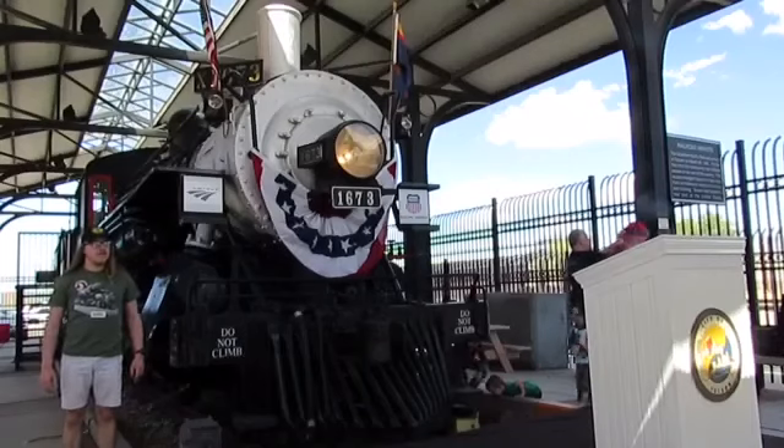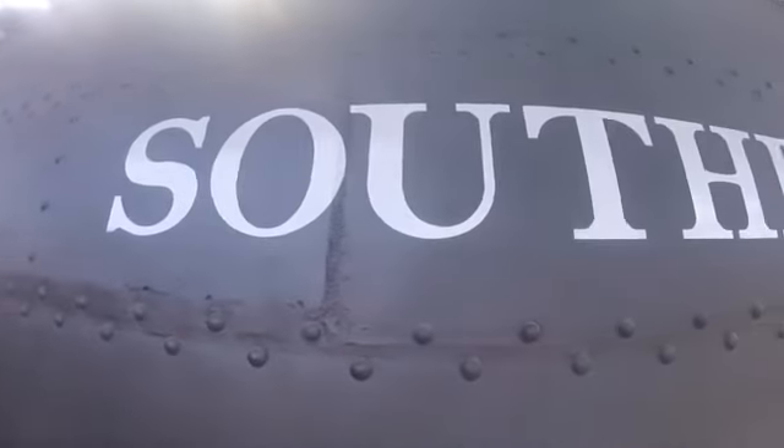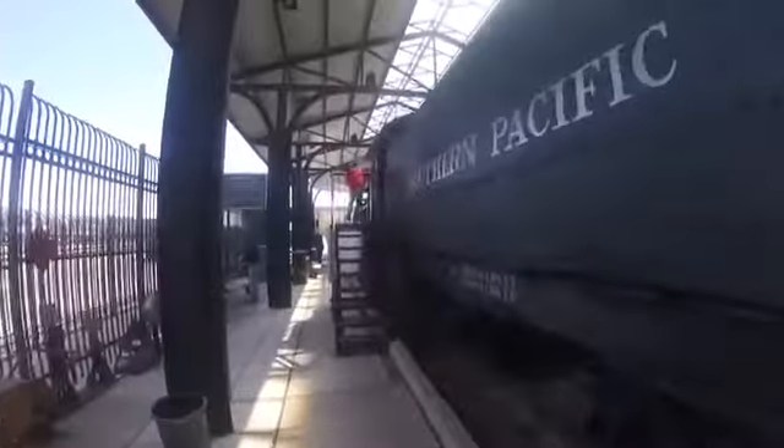Let's see where I can go — Southern Pacific. Southern Pacific 1673 was built by the Schenectady Locomotive Works in Schenectady, New York in 1900 and is the 5,683rd steam locomotive built by that factory. It is a 2-6-0 Mogul-type steam locomotive and an M4B-type class steam locomotive.